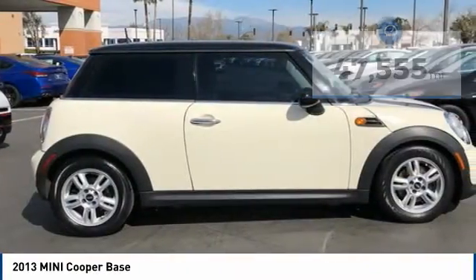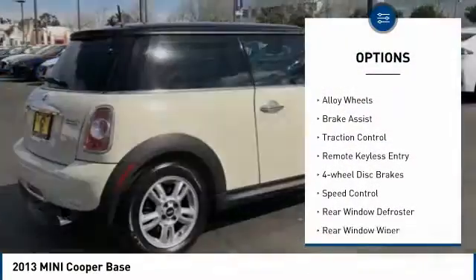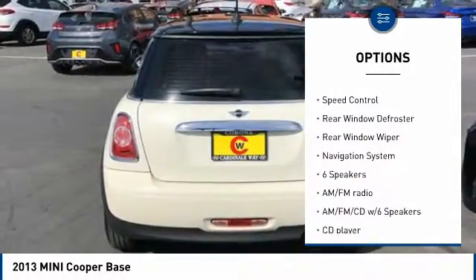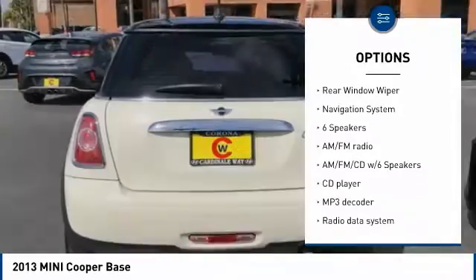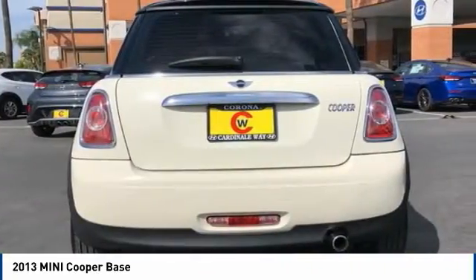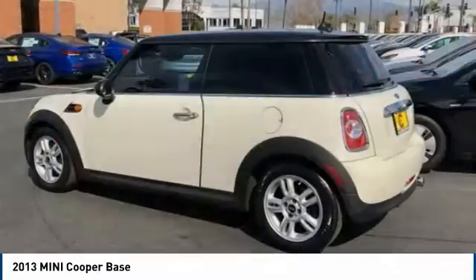Here are some of this vehicle's great options: electronic stability control, alloy wheels, brake assist, traction control, remote keyless entry, four-wheel disc brakes, speed control, rear window defroster, rear window wiper, navigation system.